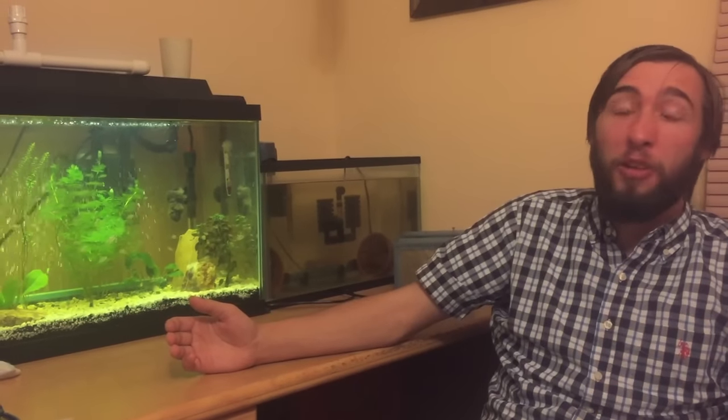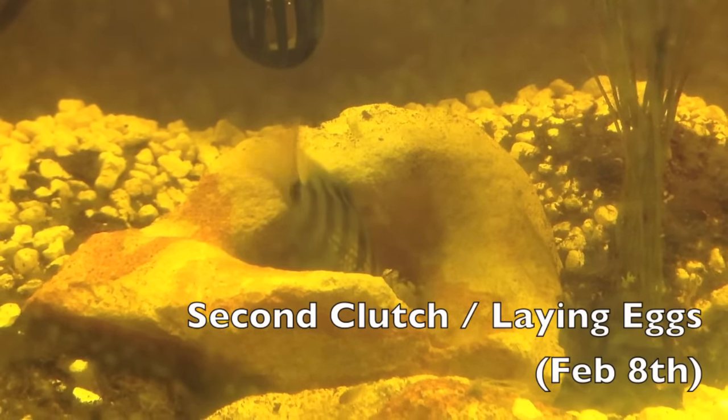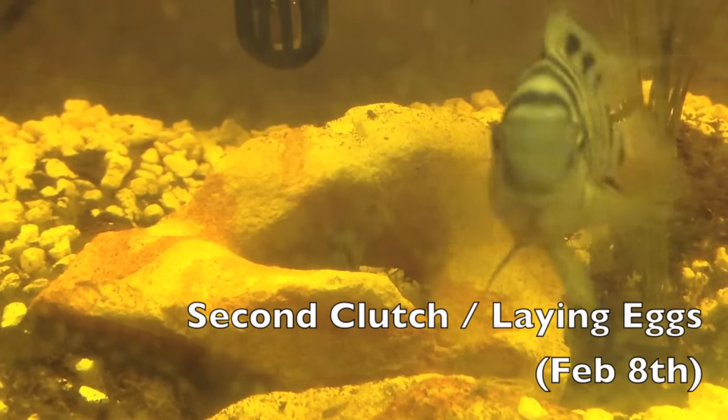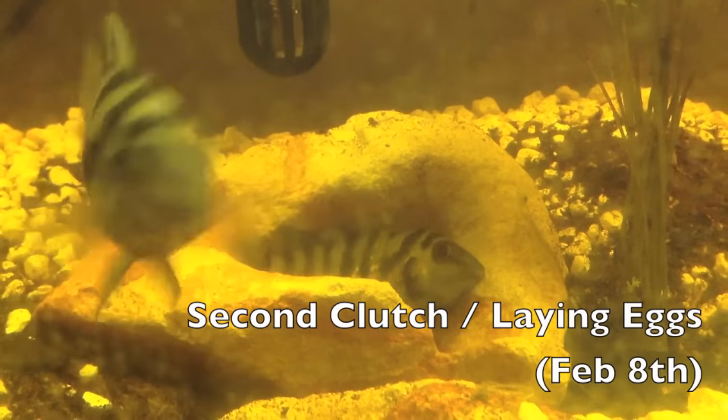There's a saying: all you have to do is add water, and it holds firm. These fish are prolific breeders. You give them anything to breed on, they will lay eggs on it. So I don't really have to give a lot of information on how to breed them.